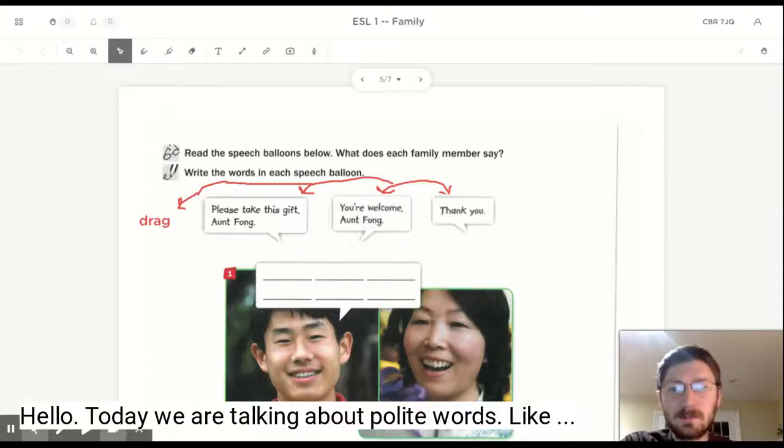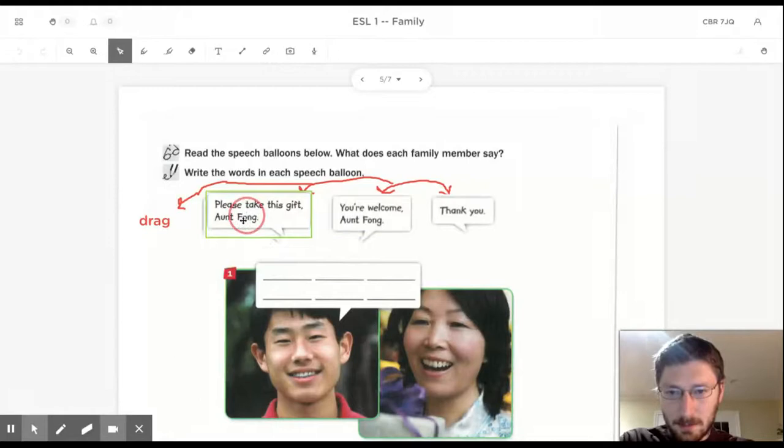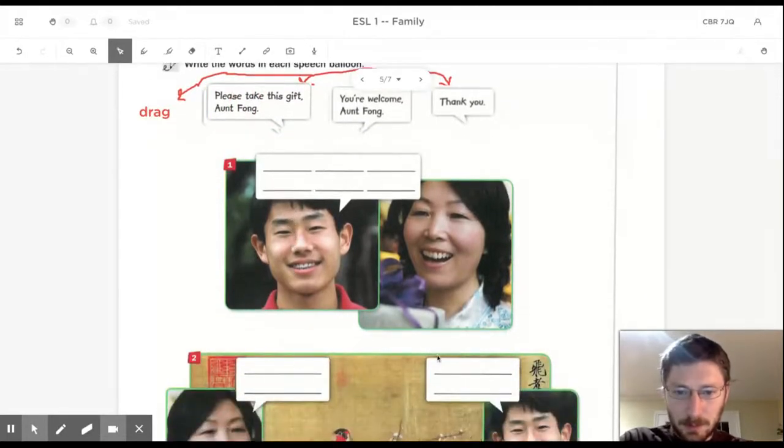Hello! Today we are talking about polite words like please and thank you. So we will drag these boxes to the appropriate bubble.